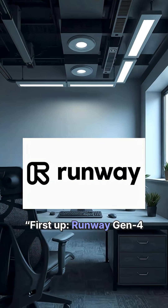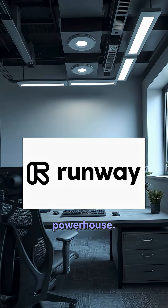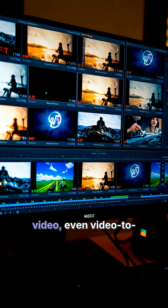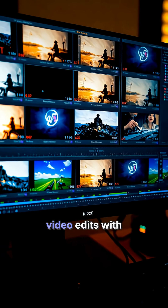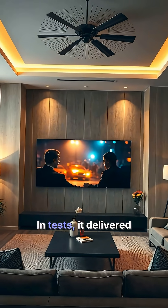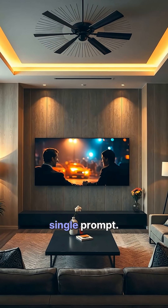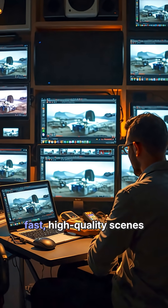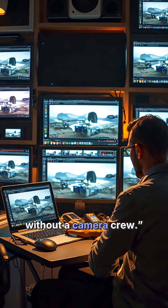First up, Runway Gen 4 — the all-round powerhouse. Text to video, image to video, even video-to-video edits with consistent characters and camera moves. In tests, it delivered cinematic clips from a single prompt. For creators, this means fast, high-quality scenes without a camera crew.